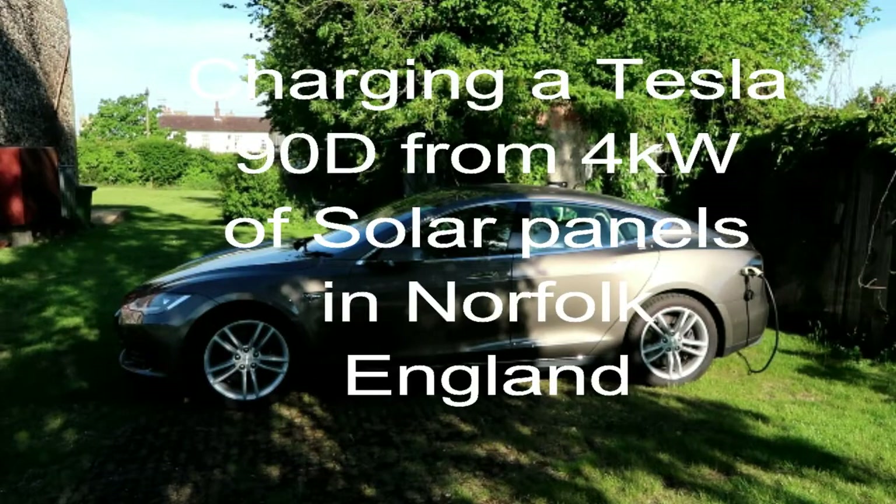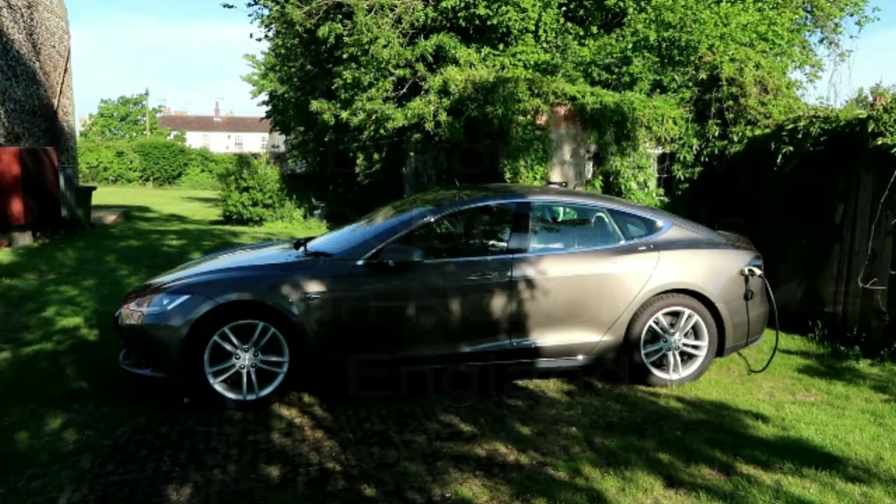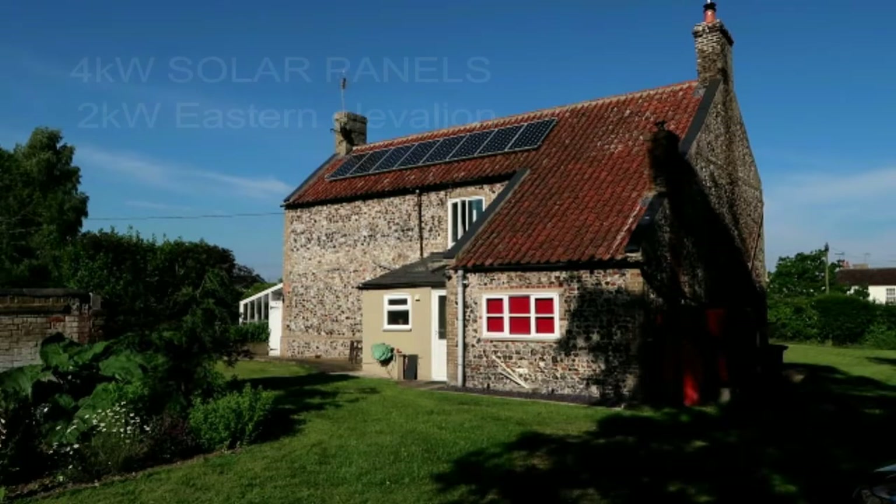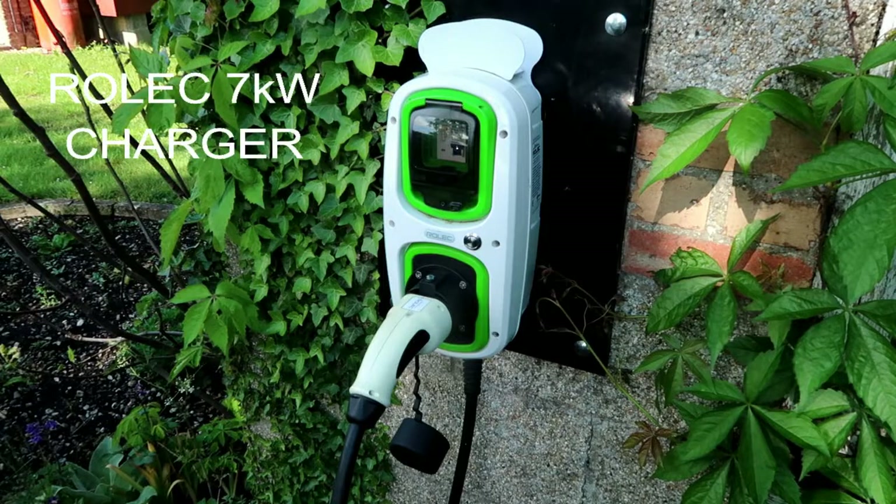Good morning everyone, this is David speaking from our house in West Norfolk. Today I want to see if we can charge our Tesla Model S 90D using the solar panels via our trusty Rolec 7kW charger.